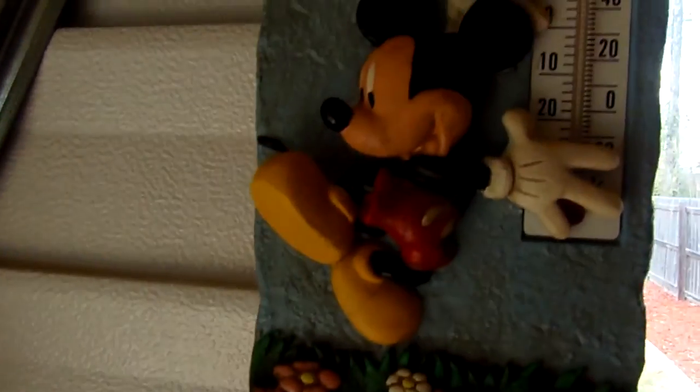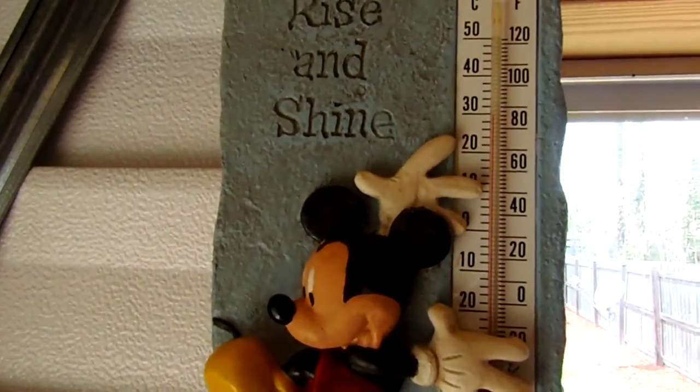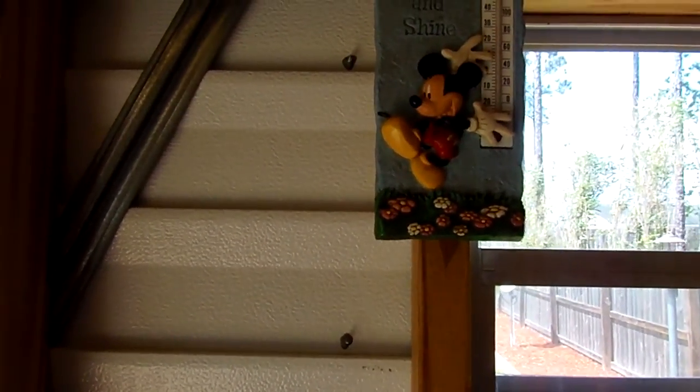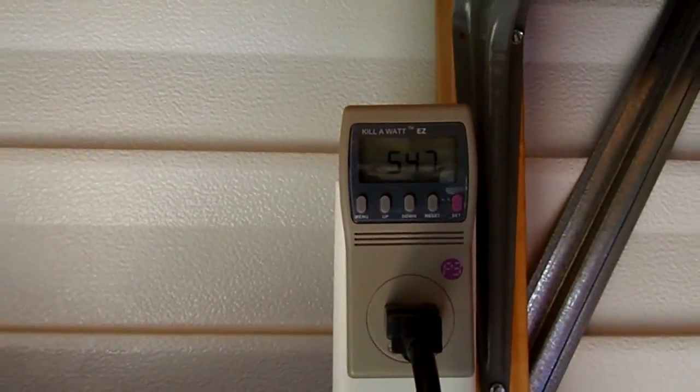It's been getting pretty warm in this shed. Although it hasn't been 90 outside, by this afternoon it will be almost 95 to 98 degrees in here. See, the sun keeps peeking in and out.